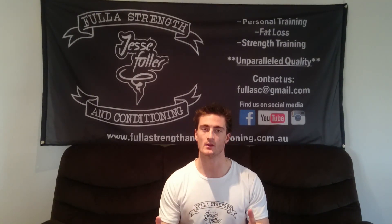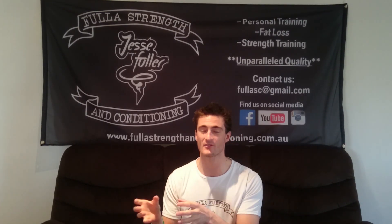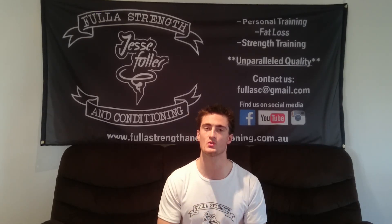Hi there, Jesse from Fuller Strength and Conditioning here. In today's short video, I want to discuss what to eat on game day, or even training day for that matter. A lot of times, especially when we're training or if we have an event coming up, the question gets posed: what should I eat? What do I eat on competition or game day?